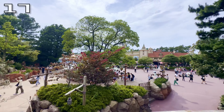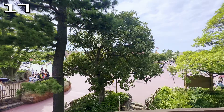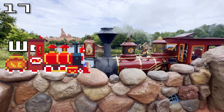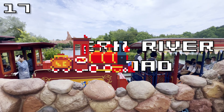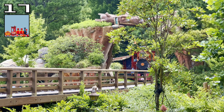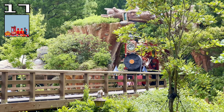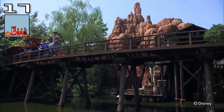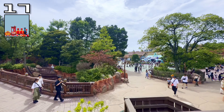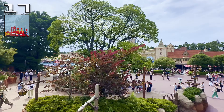A staple of every Disney castle park — except Shanghai — is the train circling the entire park and taking you from one land to another. Whilst Tokyo does have the Western River Railroad, it's a little bit different in that it only has one station and only circles one half of the park. It does offer some gorgeous views of the park, as well as the Primeval World diorama that you can also see in California. This is just another one of those great rides to sit down, relax, and really take in the park.